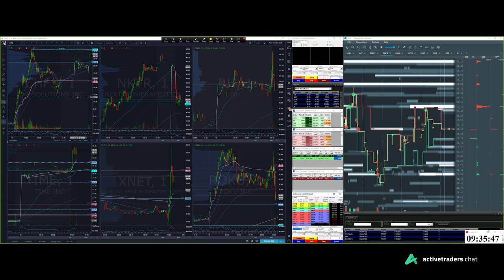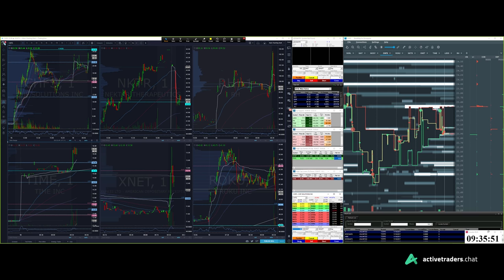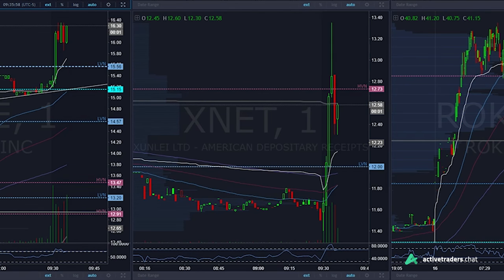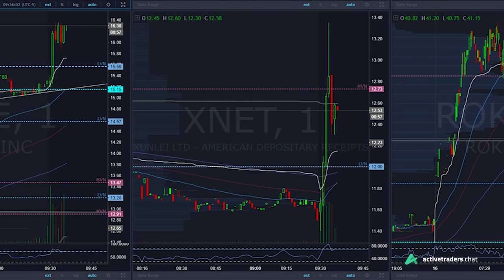Alright, so this morning we had a good start. We identified gappers, movers — basically the stocks that we wanted to keep an eye on. Now Xnet wasn't on the top of the list, but we did have it up on another monitor because we knew that this was a runner that we had played with and had made money on in other weeks.